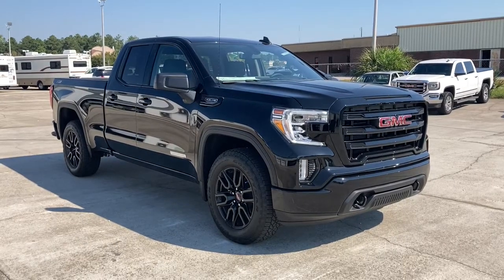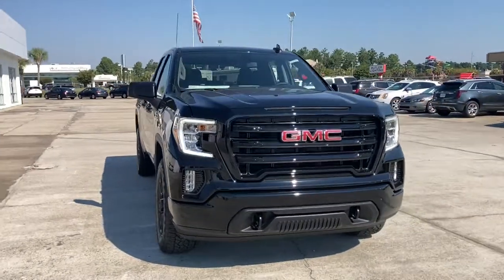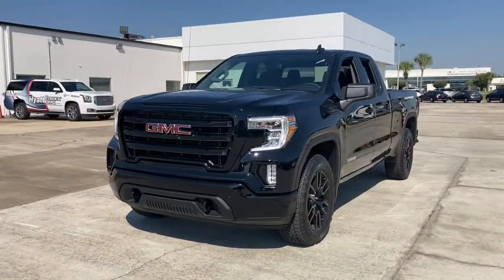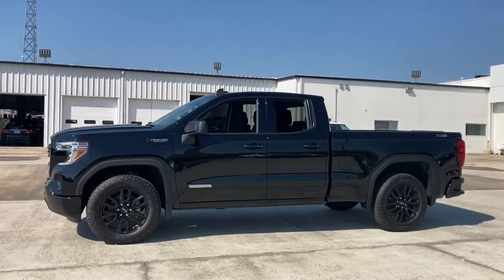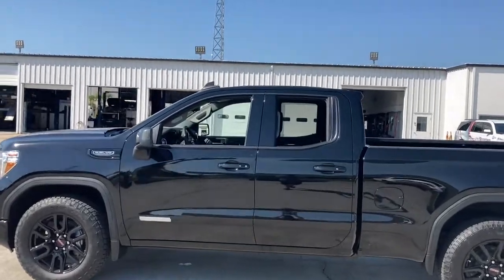You will love the features of this 2021 GMC Sierra. This strikingly handsome Sierra delivers full-size pickup strength and plenty of modern comfort and convenience. From its impressive towing and hauling capacity to its quiet, spacious cabin and tech-saving connectivity, this is the truck built for today's lifestyle.